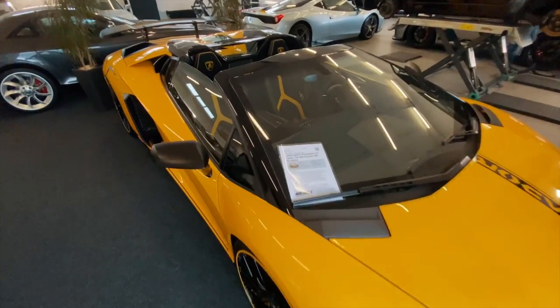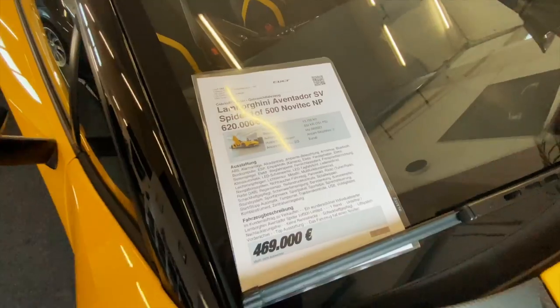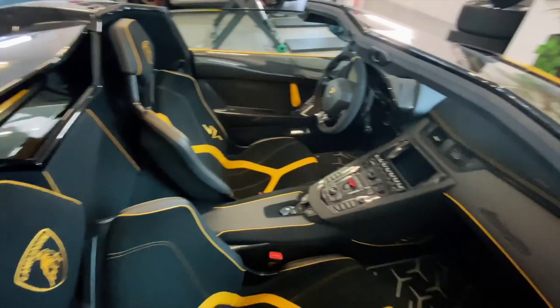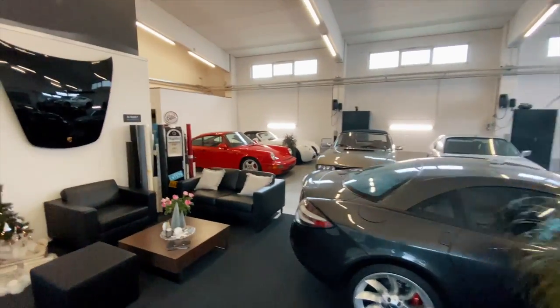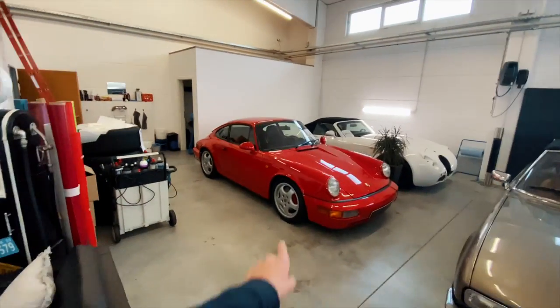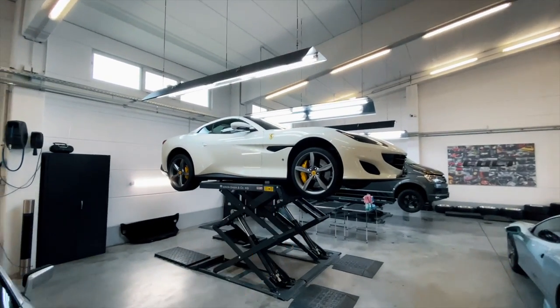Just look at the interior — oh my god, this is really sick. And then as we come around here, some other nice cars: the Wiesmann over here, a 964, and a Portofino — really, really nice.